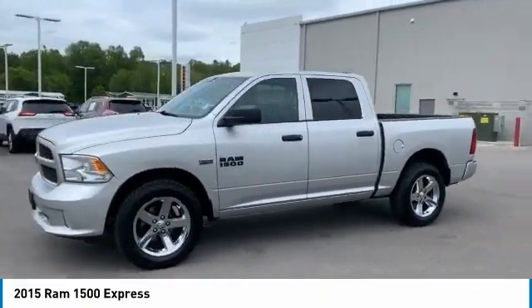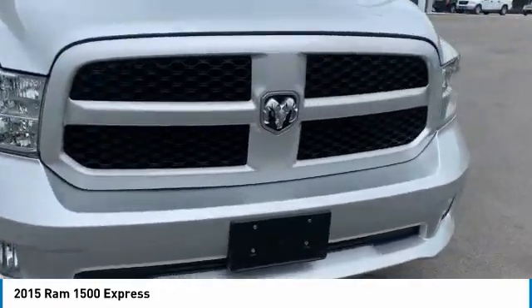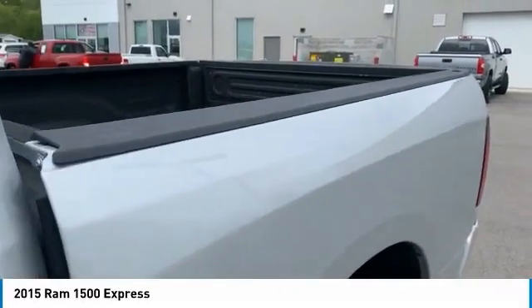Here are some of this vehicle's great options: tire pressure monitoring system, active grille shutters, traction control, stability control, roll stability control, auxiliary engine cooler, fog lights, front license plate bracket, front stabilizer bar, and power brakes.